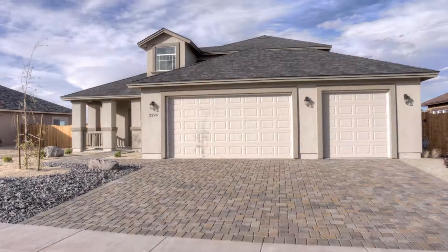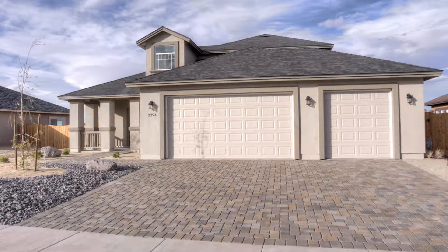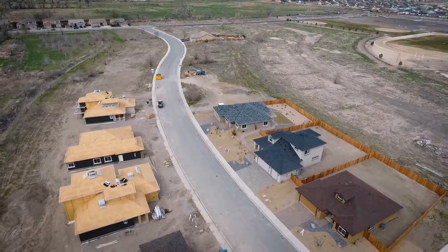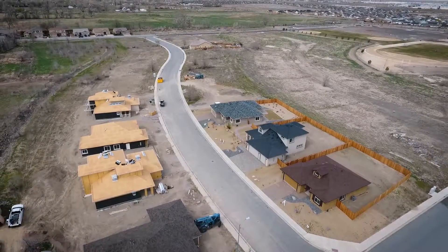The McKinley at Silverland Estates is a large home offering great value in the way of location, finish work, design and efficiency, all at an affordable price.